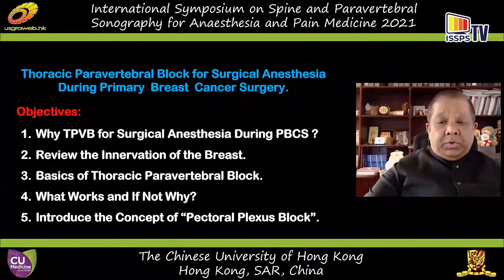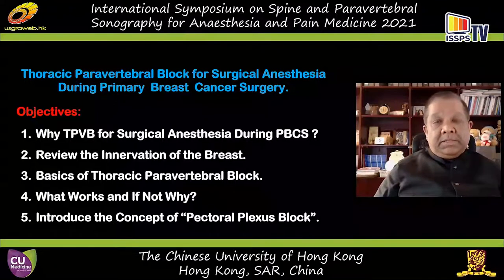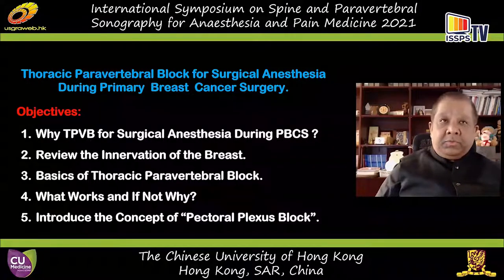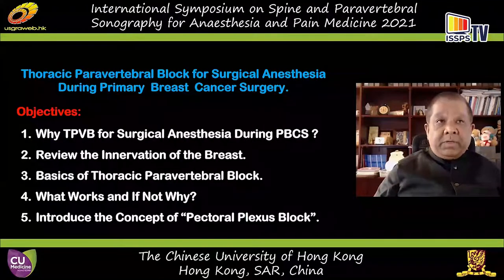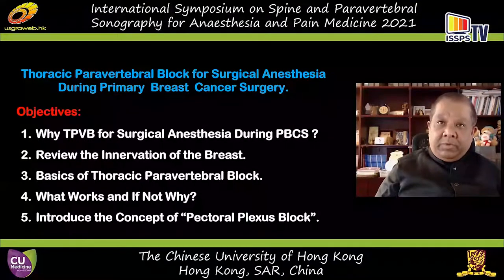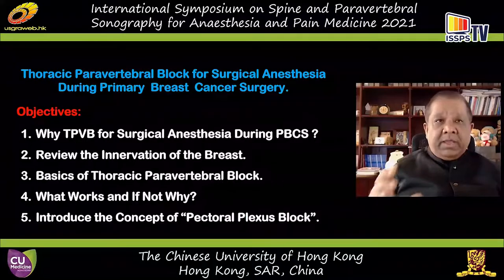My objective is to describe why paravertebral block may be useful for surgical anesthesia for primary breast cancer surgery. There are often patients who are not suitable for general anesthesia, but there may be other indications where there are no randomized studies at this moment. When we look at other evidence from paravertebral block, this may be translated to multilevel paravertebral blocks. I will also review the innervation of the breast and recap some basics of paravertebral block covered in previous webinars.